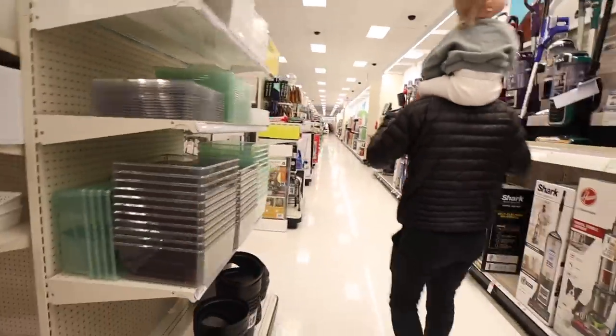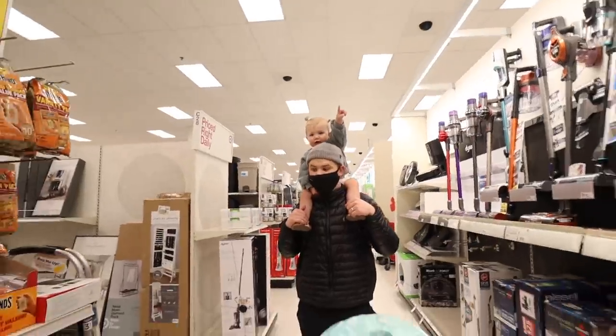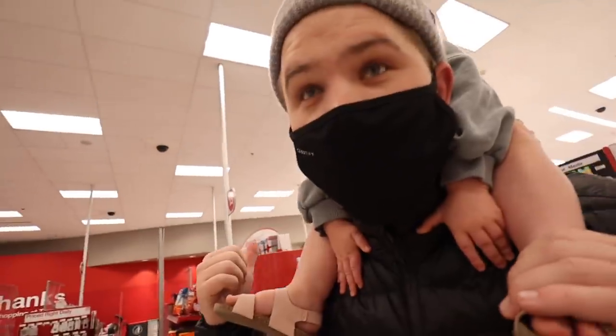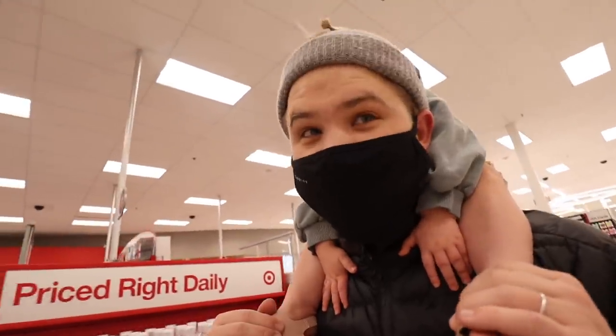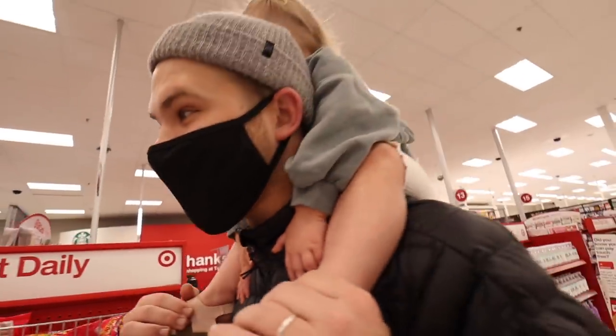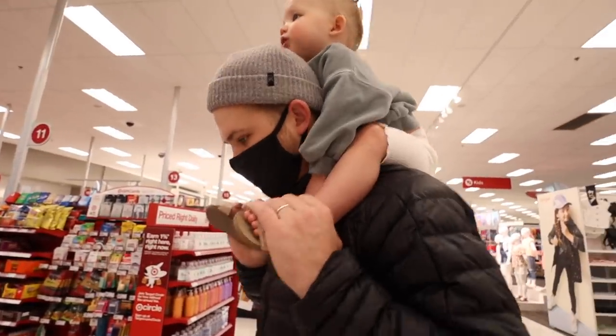Oh, these are cute! Trading cards are so in right now — you can't find them anywhere. We probably gave Nixon thousands of dollars worth of cards. We might have to get those back. Oh, do we have everything we need for Easter? We probably need eggs but we've got a couple of weeks for that.